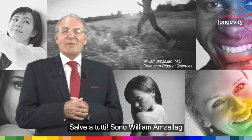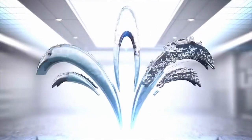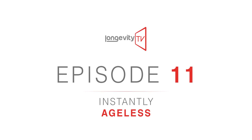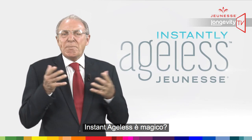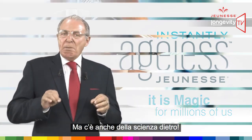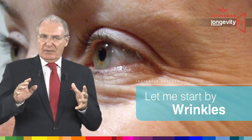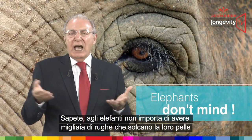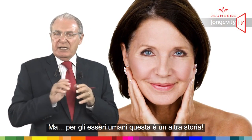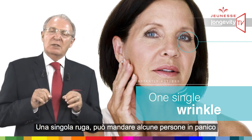Hello everyone, this is William Amsalag, welcome to our 11th episode of Longevity TV. Janice, we are redefining youth. Instantly Ageless — is it magic? Yes, it is magic for millions of us, but there is also some science behind it. Let me start with wrinkles. Elephants don't mind having thousands of lines across their skin, but for human beings this is another story — one single wrinkle can send some people into a panic.